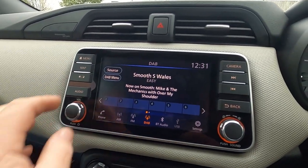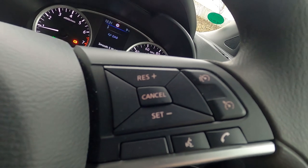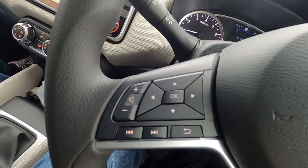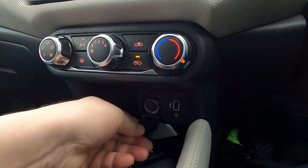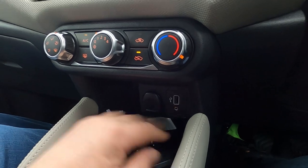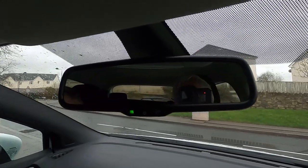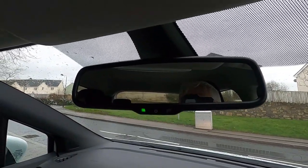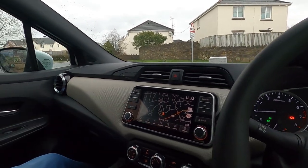It's got DAB radio, sat nav built in — I've already said that — but I noticed it's got cruise control on the steering wheel. You've got your audio controls over there. Got a USB down there, 12-volt socket as well, a 3.5mm jack and a USB. It seems to be some sort of active mirror because it's got a power control in it. It's fully equipped for a little car — a lot better than I'd understand.